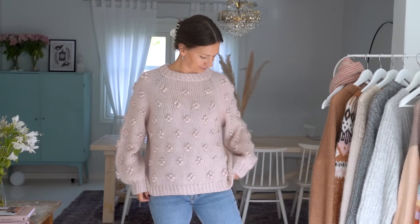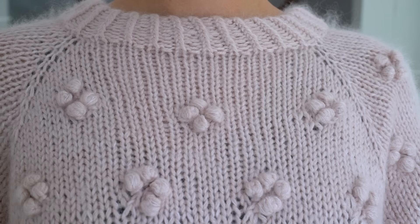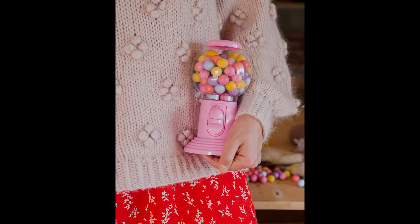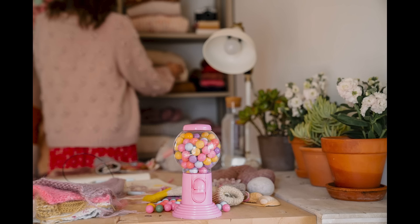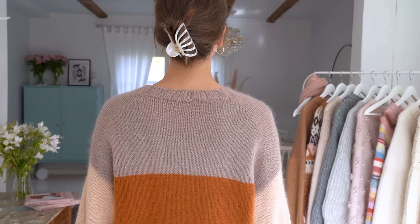Moving on to the Bubblegum sweater — this is definitely one of the sweaters I've worn the most out of all the projects I made for the book. The fit is just so comfy, it's a little bit oversized, and it's knitted with one strand of merino and actually two strands of silk mohair. The name comes from those gumball machines outside supermarkets when I was a kid — these details really remind me of those little gumballs.